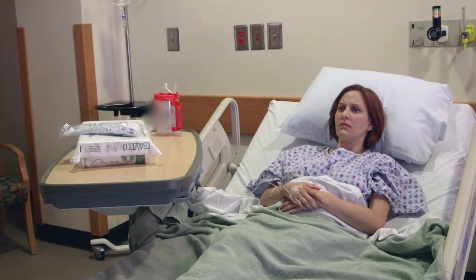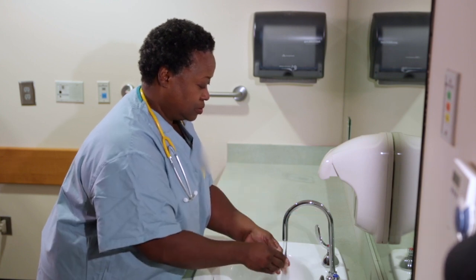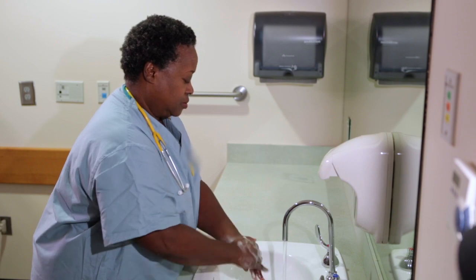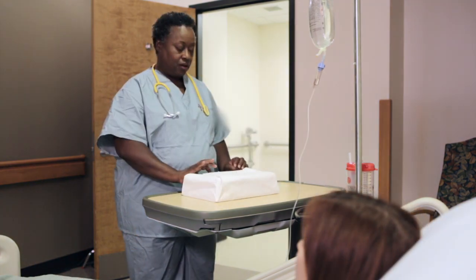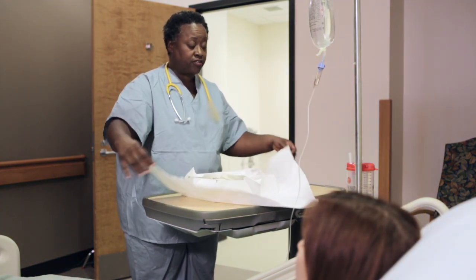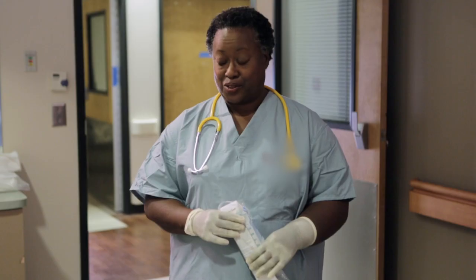I'm going to go wash my hands. We do this as a sterile procedure in order to prevent infections. Okay, I'm done.